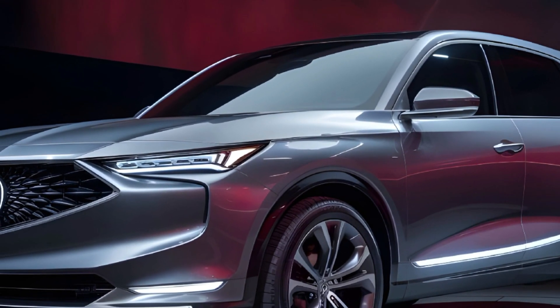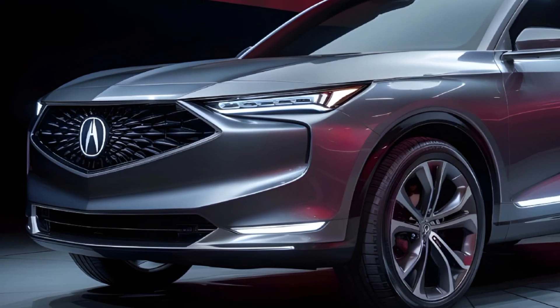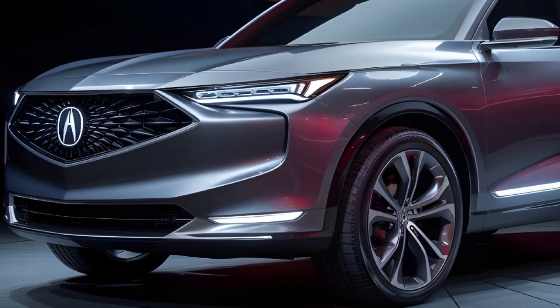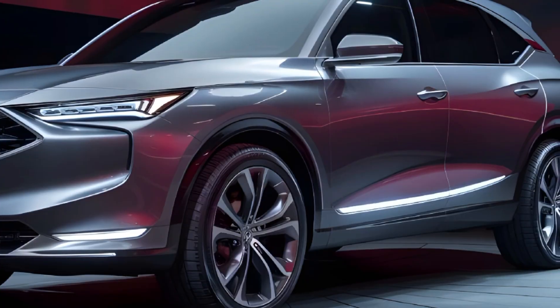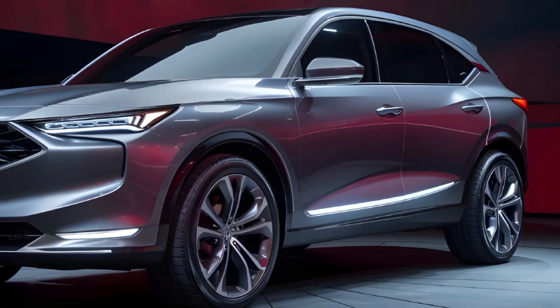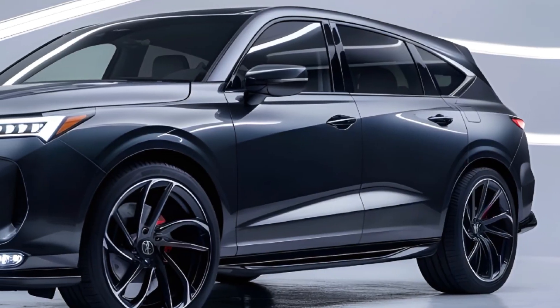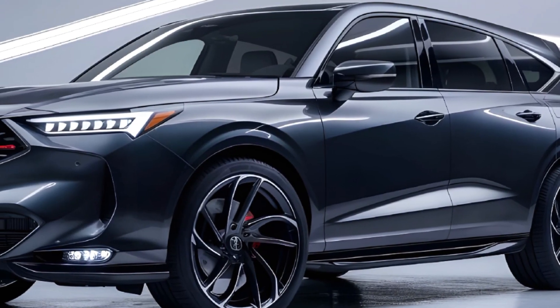The 2025 Acura MDX is a true masterpiece of automotive engineering, blending unparalleled luxury, advanced technology, and exceptional performance. With its stunning design, refined interior, and cutting-edge safety features, this SUV is poised to redefine the luxury segment and captivate drivers and passengers alike. Experience the ultimate in luxury and performance with the all-new 2025 Acura MDX.